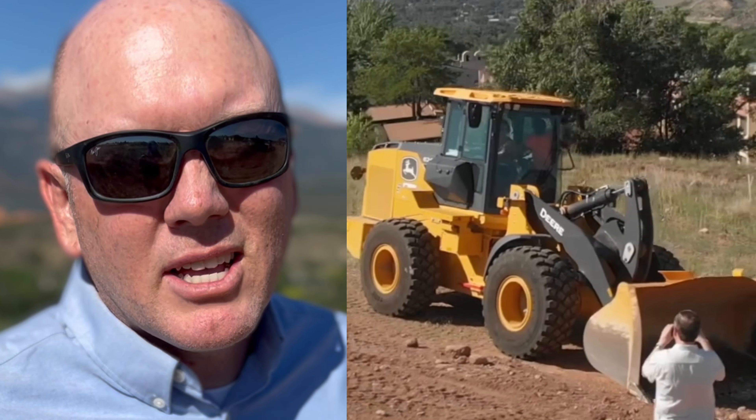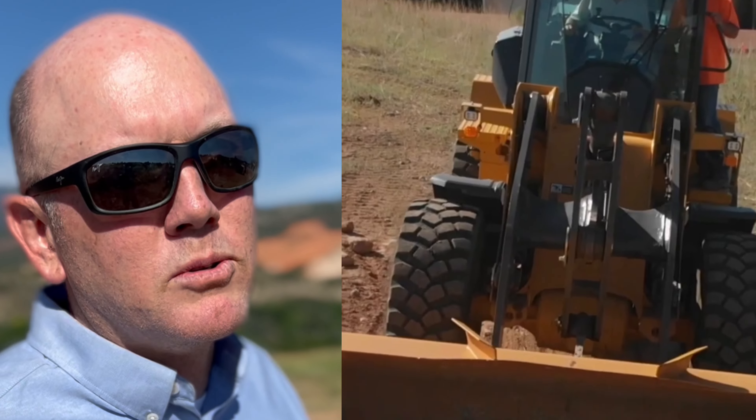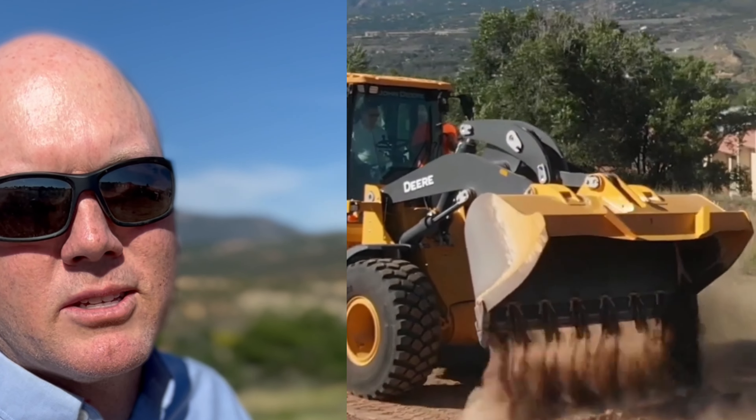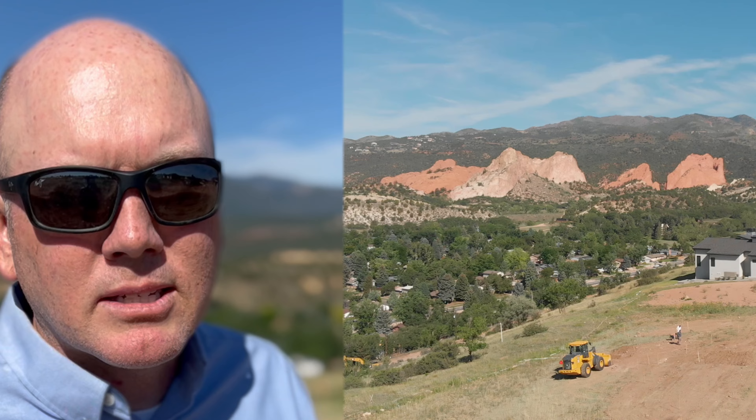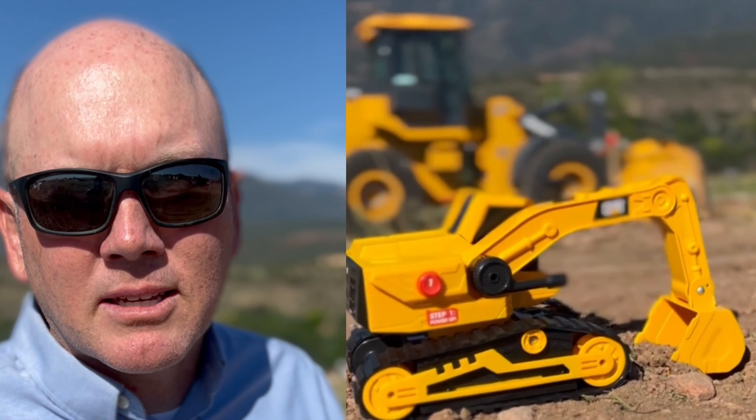We've got some unique foundation details due to the soil in this area. It's incredible views, incredible property, but the soil is a challenge, so we've got some unique things to do with the foundation. Looking forward to getting started on another beautiful home with an amazing view here in Colorado.